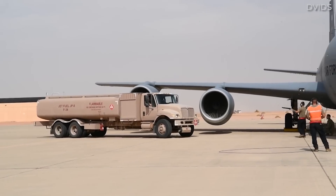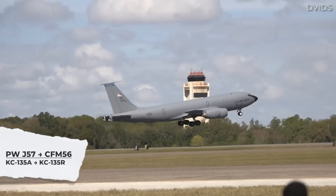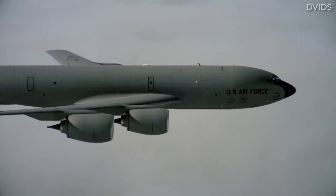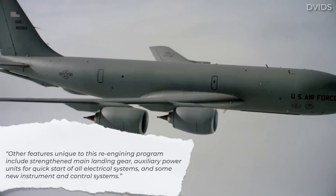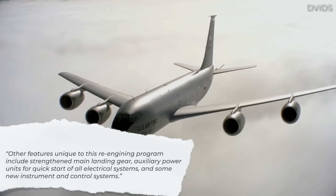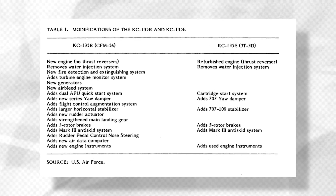The KC-135s didn't just get JT-3D engines, however. Other KC-135s would be fitted with CFM-56 engines. The first of these re-engined aircraft, designated KC-135R, was delivered in 1984. A 1984 paper from the US Congressional Budget Office states that the CFM-56 re-engining program allowed the KC-135R tankers to land at more airfields. Other features unique to this re-engining program include strengthened main landing gear, auxiliary power units for quick start of all electrical systems, and some new instrument and control systems. The table shown here gives a straightforward comparison of how KC-135s were re-engined and updated with the two types of engines, including additional work performed for modernization.